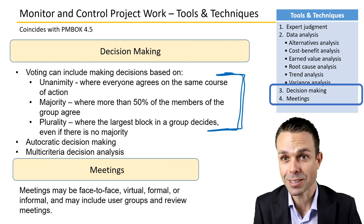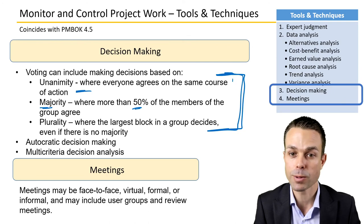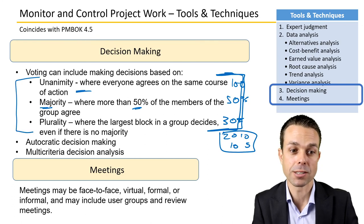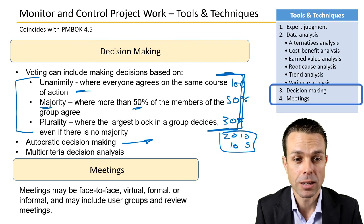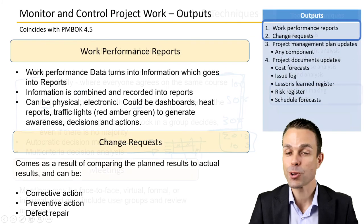Decision making may include voting on outcomes. There are three types: unanimity is where everyone agrees on the same course of action; majority is where more than 50% of group members agree; and plurality is where just the largest block agrees — for example 30%, while others are 20%, 10%, 10%, and 5%. You may see these on the PMP exam. There's also autocratic decision making, where one person makes the call, and multi-criteria decision analysis, where a table of criteria helps evaluate different alternatives.